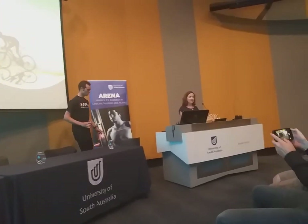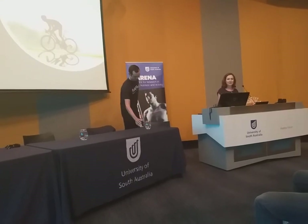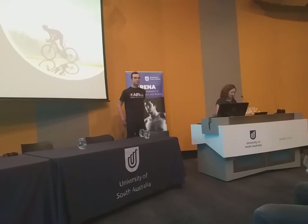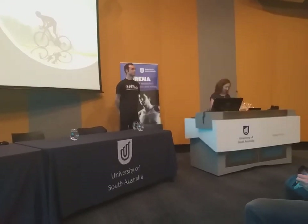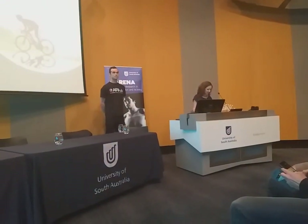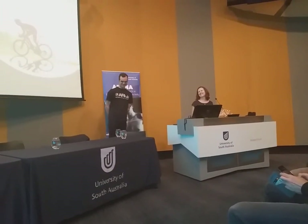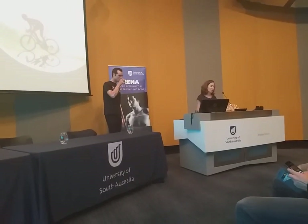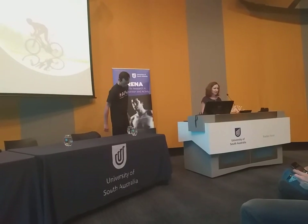Michael is a current competing athlete, which makes him a great way to bring together all the different talks heard tonight. He is an Australian track and road cyclist who currently rides for co-racing Sunshine Coast. He's the current Australian national road race champion and has won Commonwealth gold and silver in 2010, and was also the Omnium world champion in 2011.